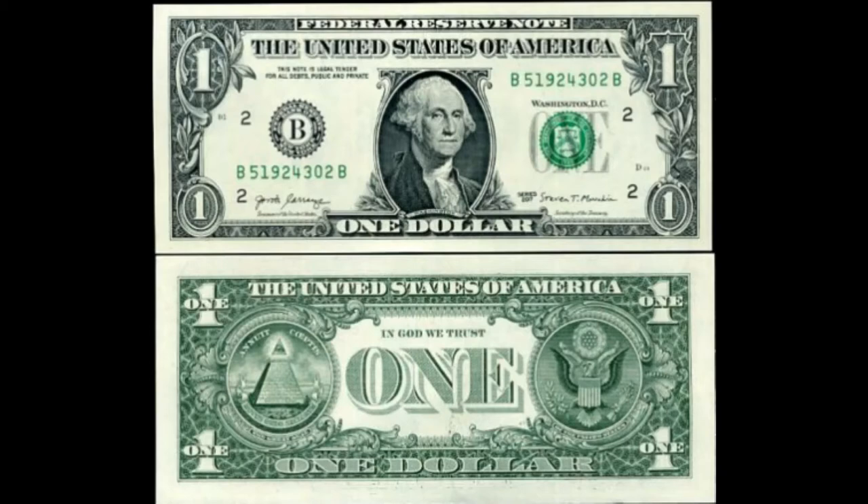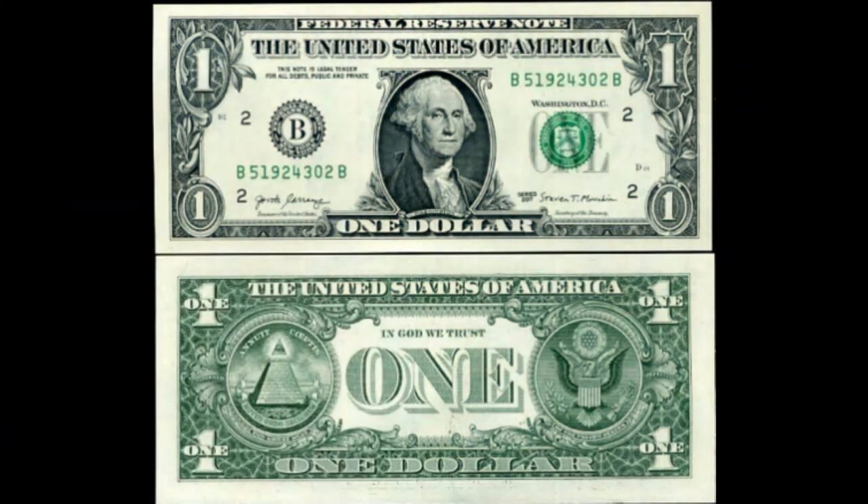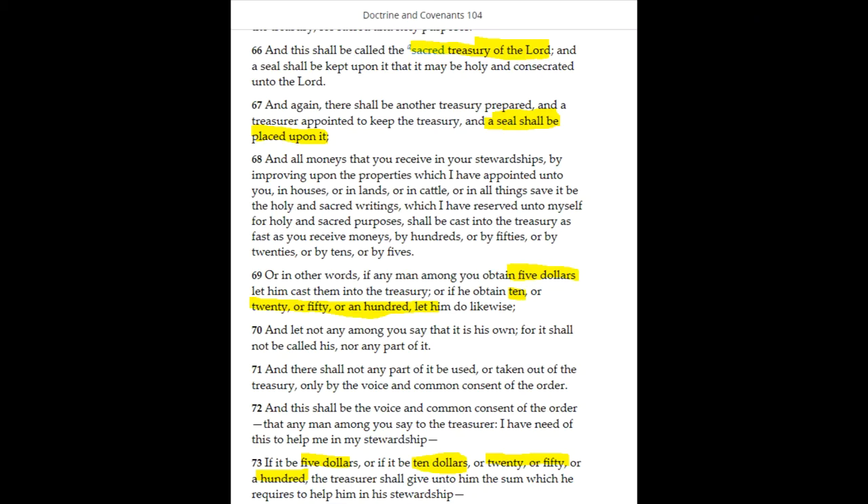What do the symbols on a dollar mean? What is the dollar bill? In this video, I'll explain everything that you see on a dollar bill. If you watched my previous video, USA History is a Lie, Blacks and Slave Whites, then you'll know where money comes from. And to touch on that, money is from God's treasury and on it is God's seal.